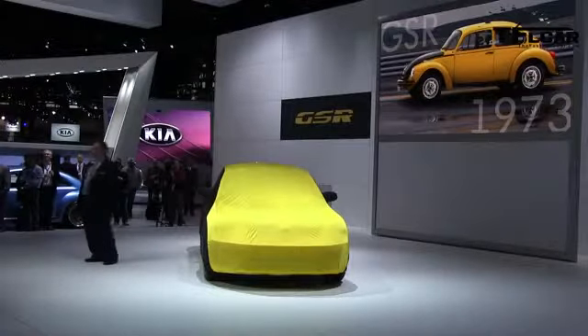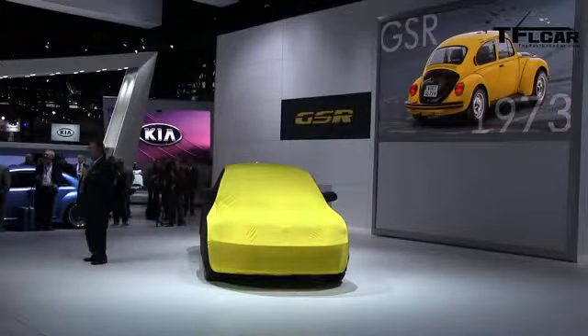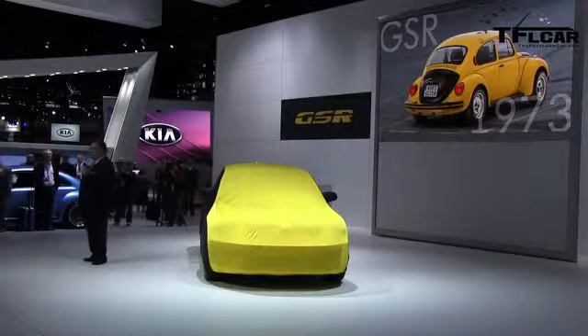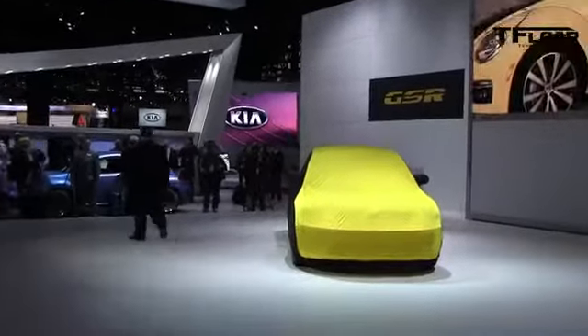With a stripped-down interior, sport wheels, and a striking paint job, the GSR was an instant hit. To tie into this strong performance legacy of the brand, let me introduce the new Beetle GSR.